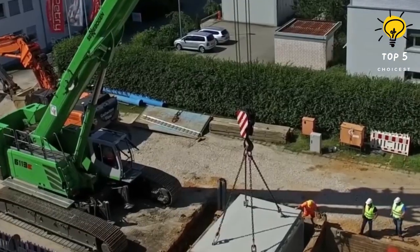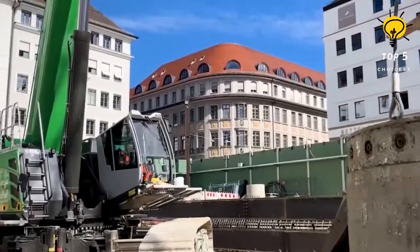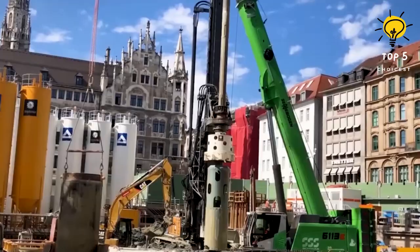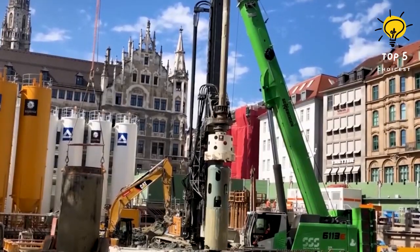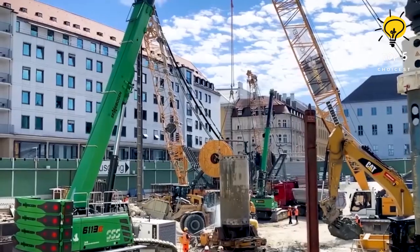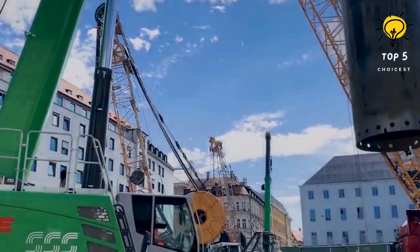It is equipped with a powerful engine boasting 253 horsepower and can reach speeds of up to 2.5 kilometers per hour. The crane's telescopic boom can reach an impressive height of 67 meters and has a lifting capacity of up to 120 tons.